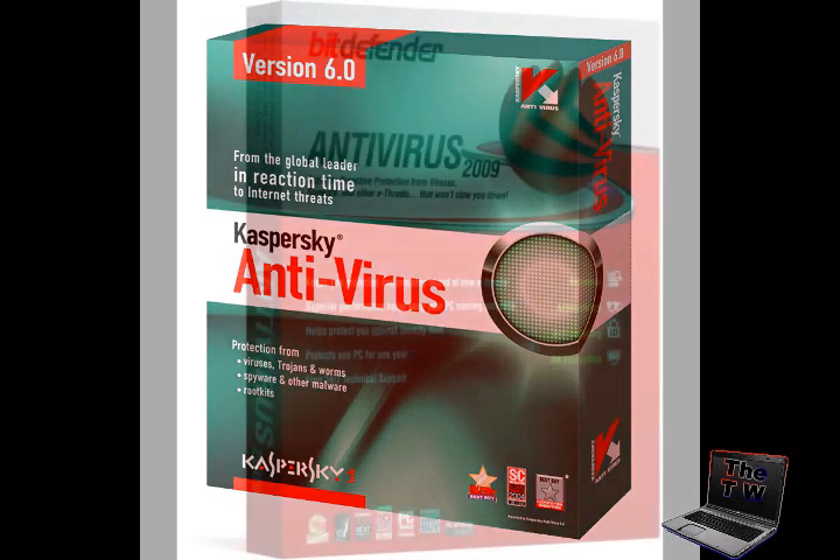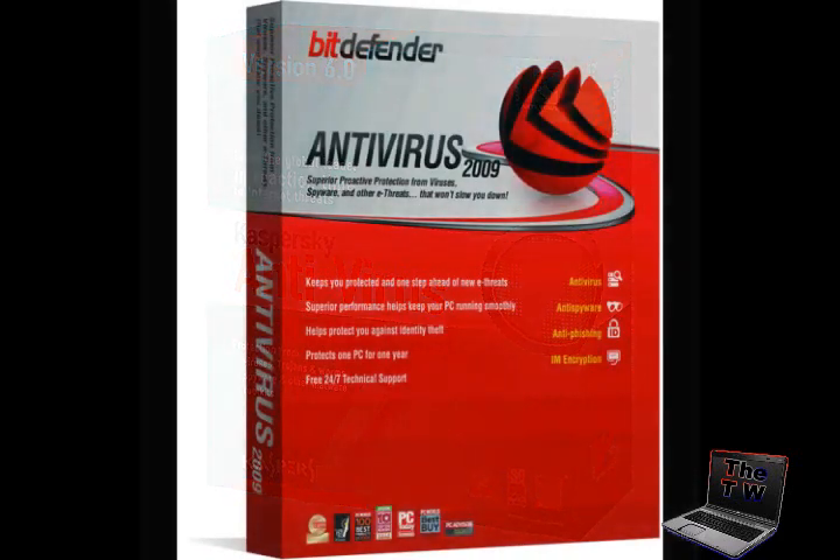Coming in at number one is BitDefender Antivirus 2009. For those seeking the best antivirus software for the money, BitDefender is the right choice, earning the number one spot and a Top Ten Reviews Gold Award for antivirus. This product not only protects your computer and files but is easy to use, light on your computer, and light on your pocketbook — meaning it's cheap.